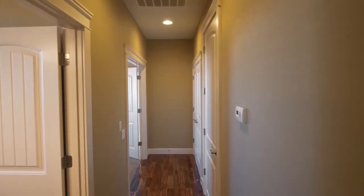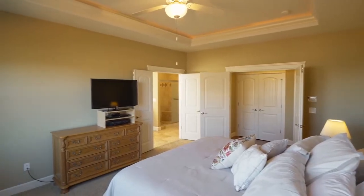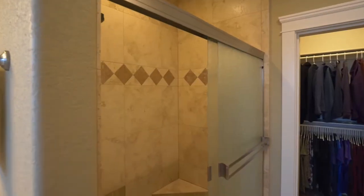Double doors open to the spacious master suite with a tray ceiling. The beautiful Travertine master bath features a jetted tub and a walk-in tiled shower.